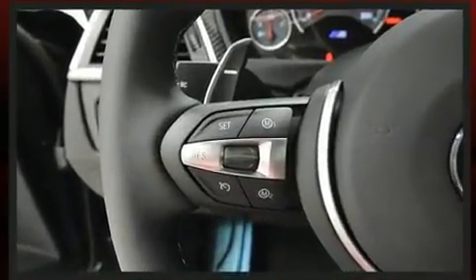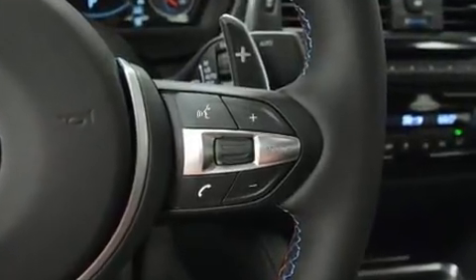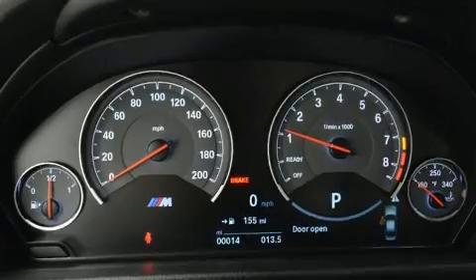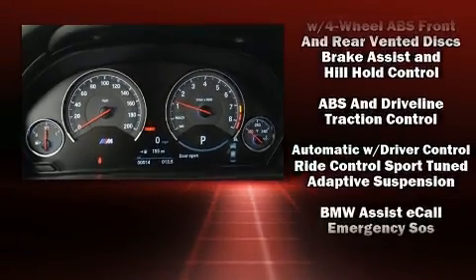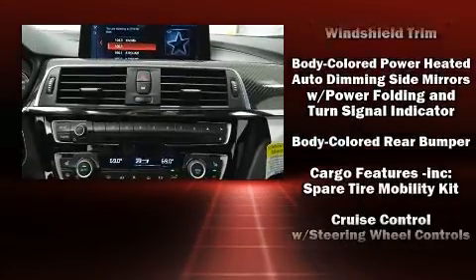You and your passengers will enjoy the stereo system, which includes a CD player with MP3 capability, steering wheel mounted audio controls, a 20 gigabyte hard drive, and 16 speakers, yielding a symphony-like audio experience.